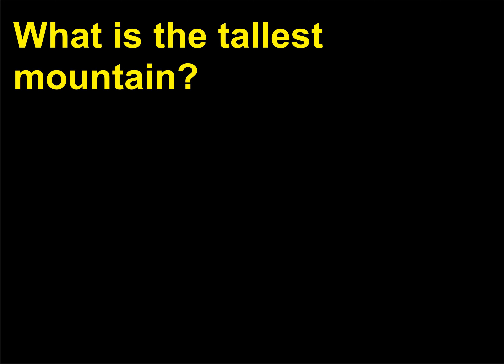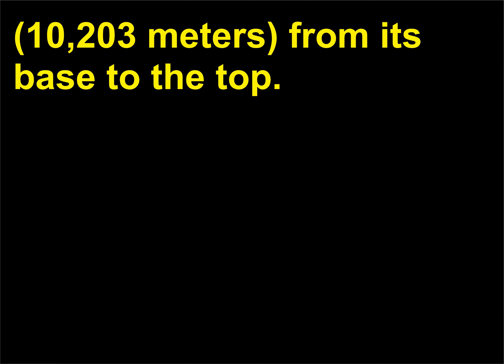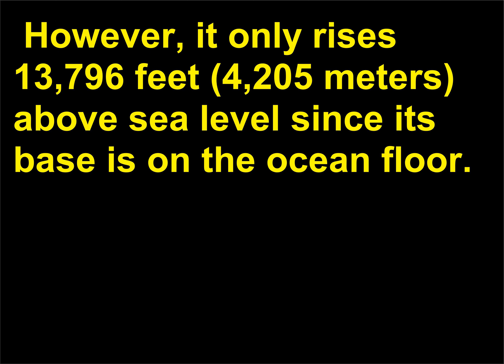What is the tallest mountain? Mauna Kea, an inactive volcano on the island of Hawaii, measures 33,474 feet (10,203 meters) from its base to the top. However, it only rises 13,796 feet (4,205 meters) above sea level since its base is on the ocean floor.